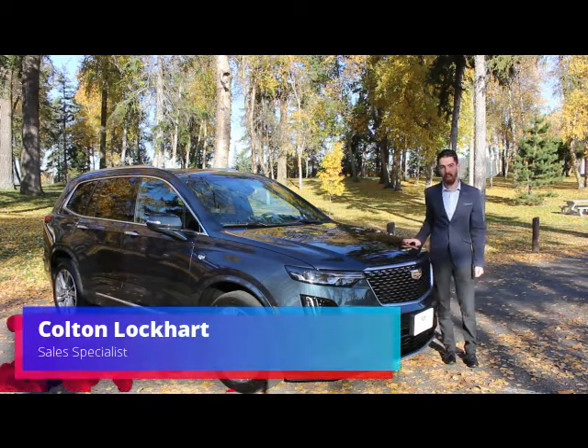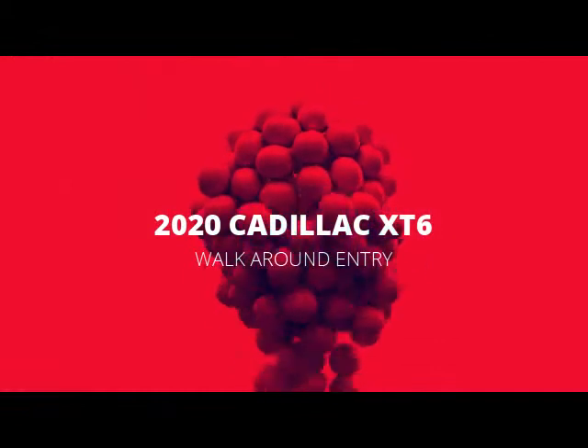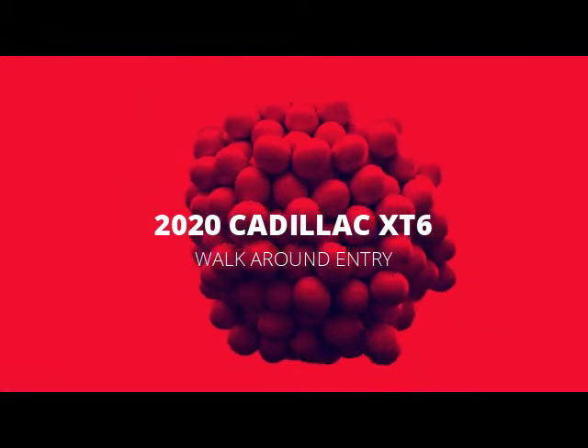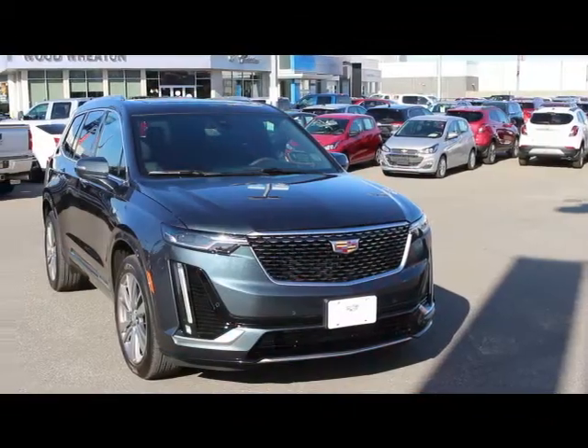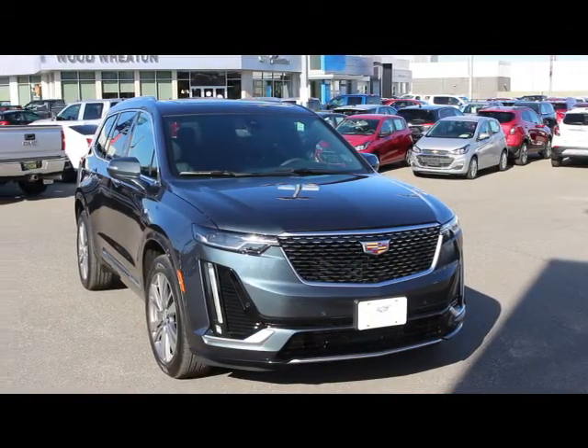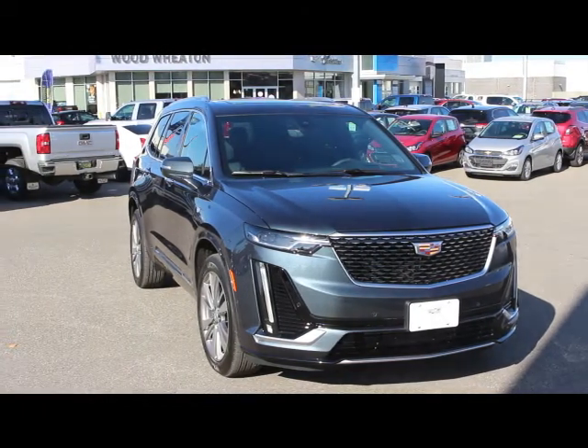The world is changing and Cadillac is changing with it. Cadillac is transforming its brand, and the latest addition to the XT lineup of SUVs is the all-new 2020 Cadillac XT6 — a compact people mover that has taken luxury comfort and blended that perfectly with an impressive safety and technology suite.